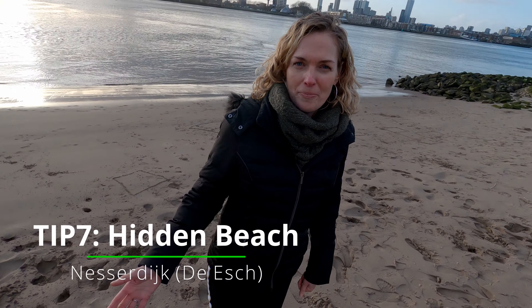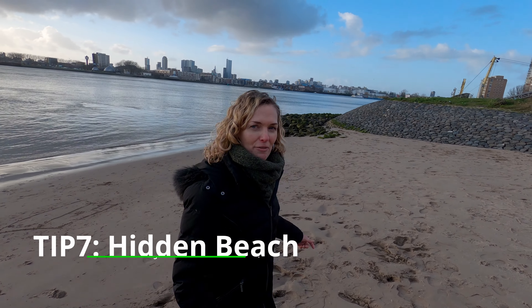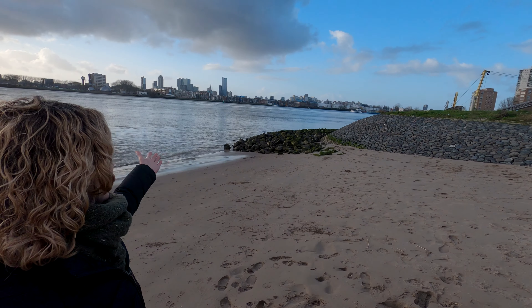For our last tip, it looks like we are on the beach, but actually we are still in the city. This is a small hidden beach here in Rotterdam. And as you can see, you have a marvelous view over the city.